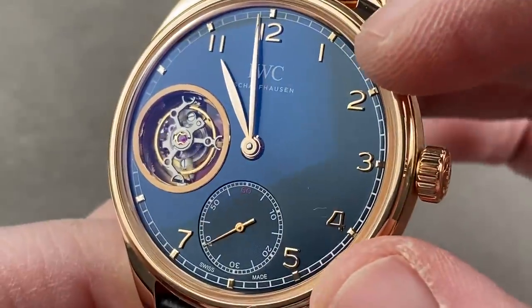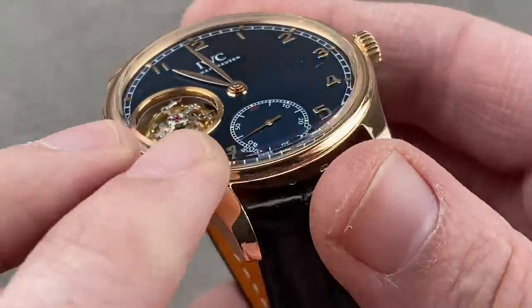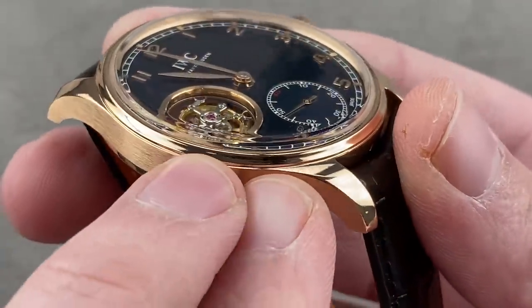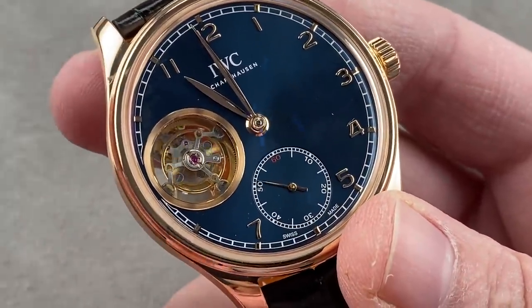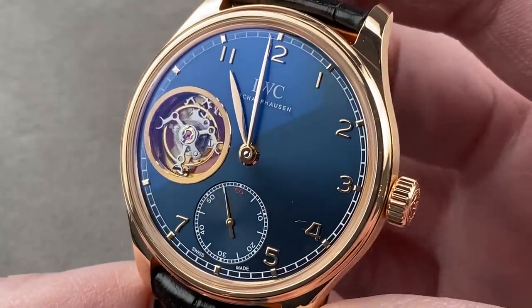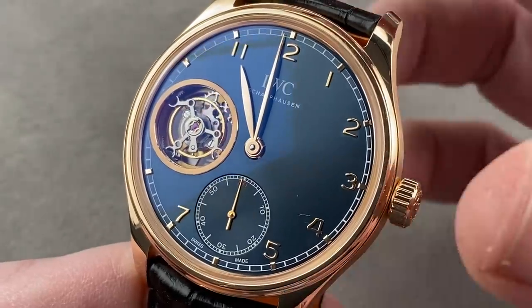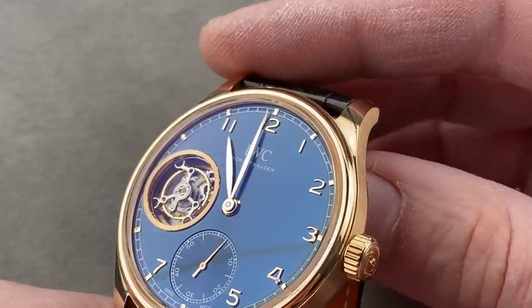The watch has rose gold indices, rose gold Arabic numerals, rose gold hands, and it's very traditional — just like the original 1939 reference 325. This is a pocket watch-sized movement in a wristwatch, and that was the genesis of the Portugieser's size and accuracy. At the time, the Portuguese importers Rodriguez and Teixeira, who imported IWC, wanted a wristwatch as accurate as a pocket watch. The only way to do that in 1939 was to use a pocket watch caliber.